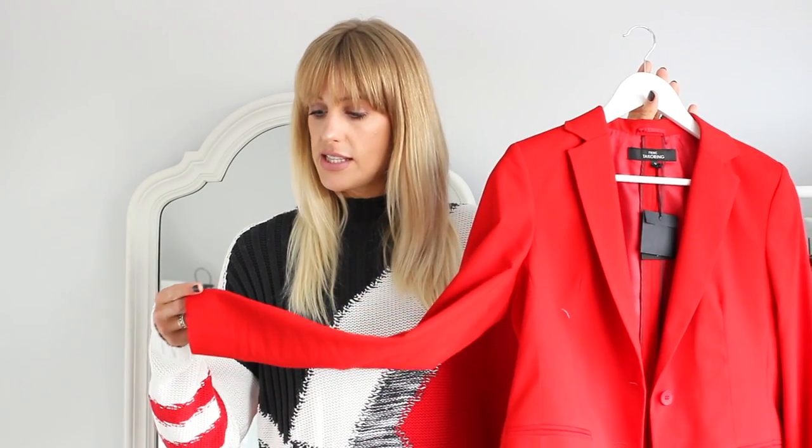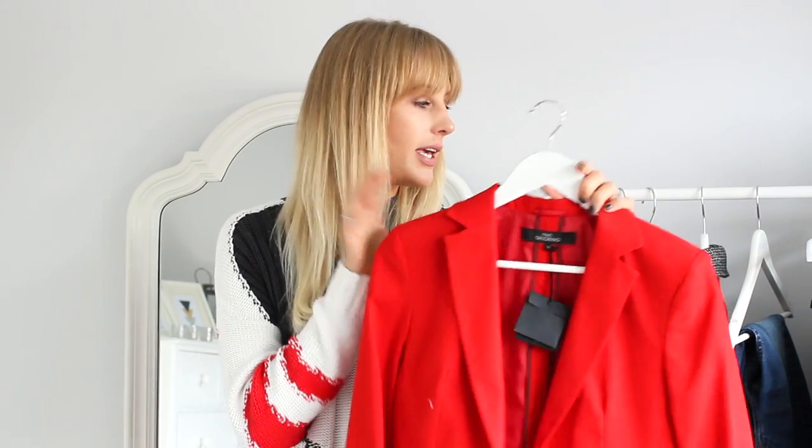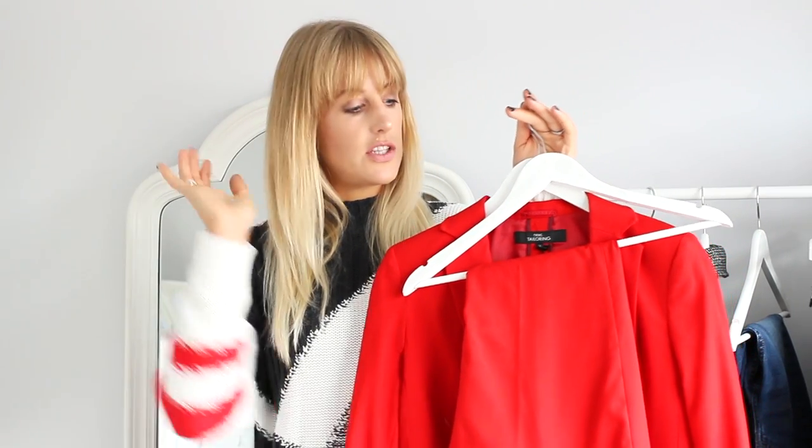The final two pieces in my capsule red and check wardrobe from Next for autumn is a suit — but they are sold separately, so you don't have to buy them together. We have more red in the way of a red jacket from the Next tailoring section. It's a gorgeous bold bright red. I went for a size 12 — I think sizing up fits perfectly; a size 10 would possibly be too small. It also comes with matching trousers in a tailored fit with different lengths. I went for regular even though I'm 5'8, because I prefer my smart trousers slightly more cropped.